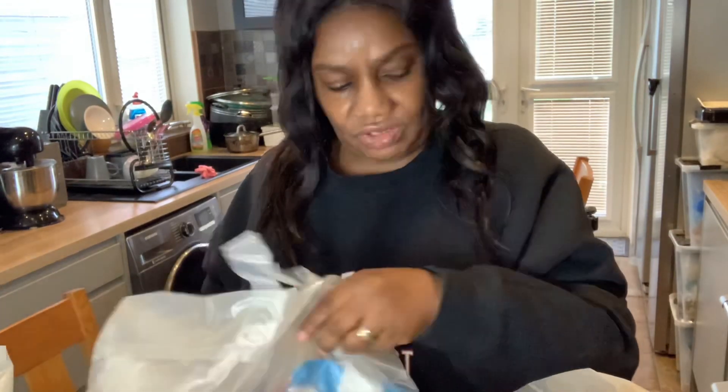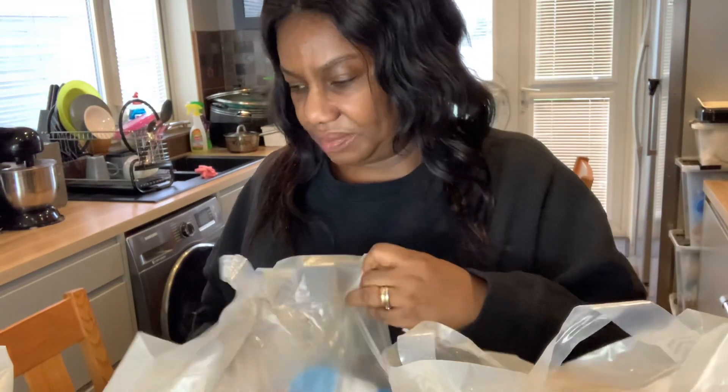Hi guys, I just came from shopping so I'm going to be showing you guys what I bought. Not too much, just normal shopping.